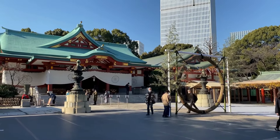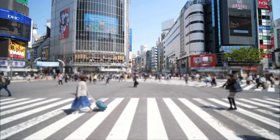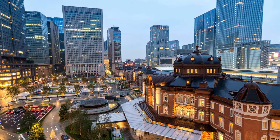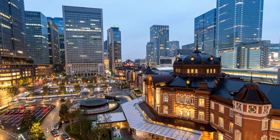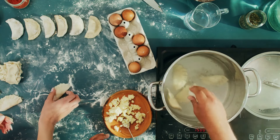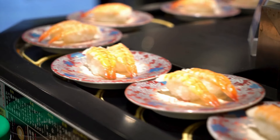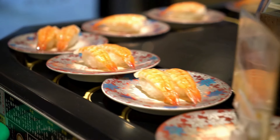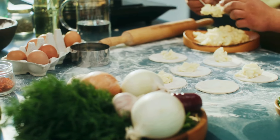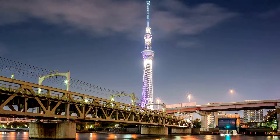Tip 9: Adjust your dining schedule to align with Tokyo's culinary rhythms, as many eateries predominantly operate during the midday hours. Unlike Western dining customs, Tokyo's gastronomic scene typically springs to life post-11 a.m., with lunchtime heralding the commencement of restaurant operations. Embrace this cultural nuance by planning your meals accordingly, reserving mornings for leisurely exploration or culinary adventures at local markets. By syncing your dining schedule with Tokyo's gastronomic cadence, you'll optimize your culinary escapades.